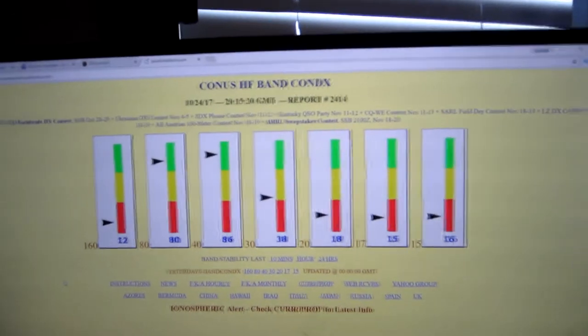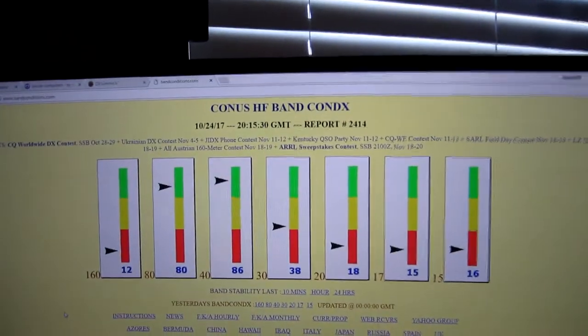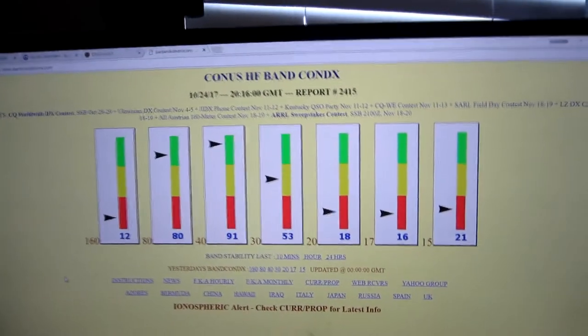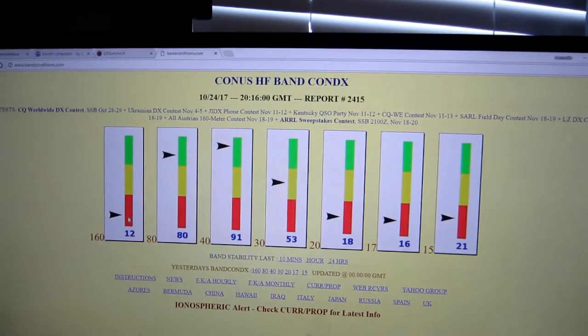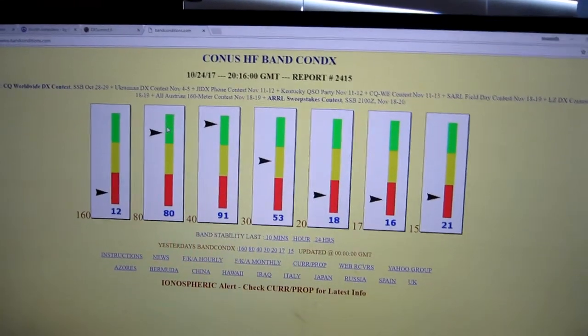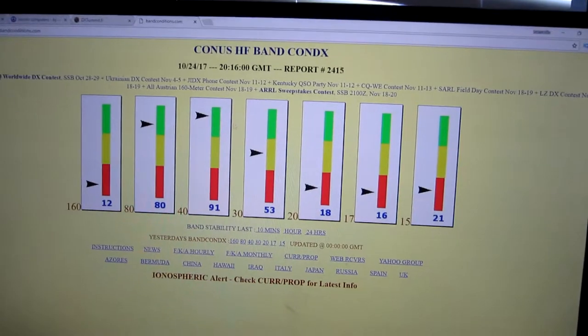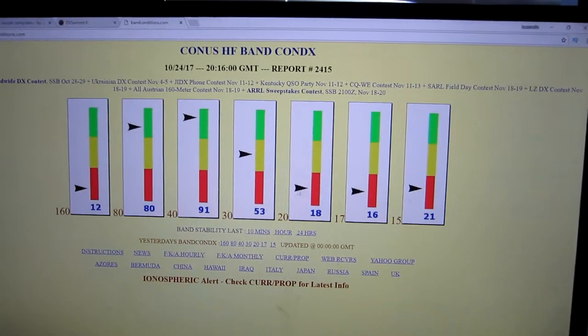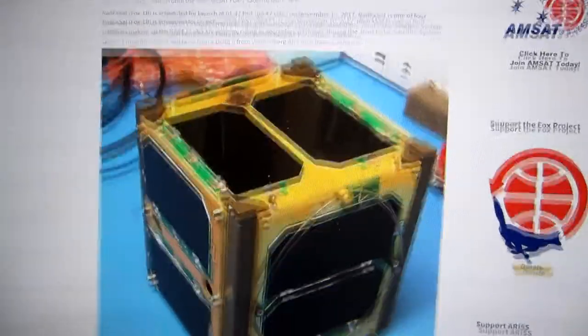You can barely hear WWV on 10 megahertz right now, so I guess that's kind of good. Here's an interesting little website I found about propagation conditions — I don't know how accurate it is, but it gives you the meter bands and whether conditions are bad, intermediate, or good. Looks like 80 is good, 40 is good, 30 is in between, and anything else is pretty much in the red.